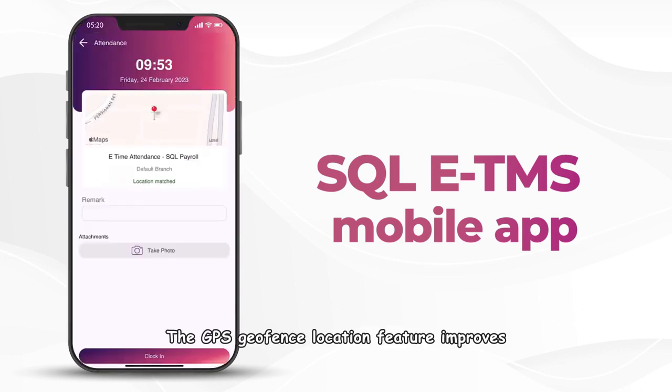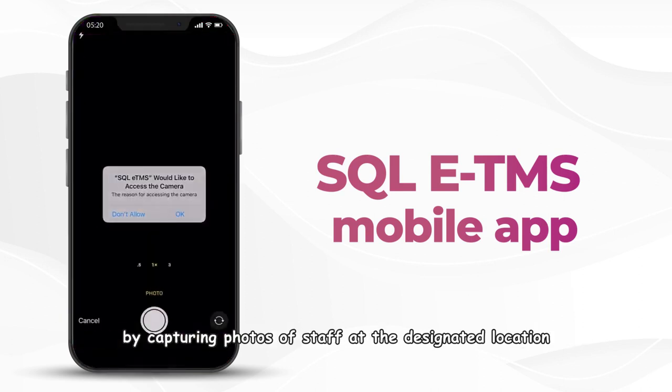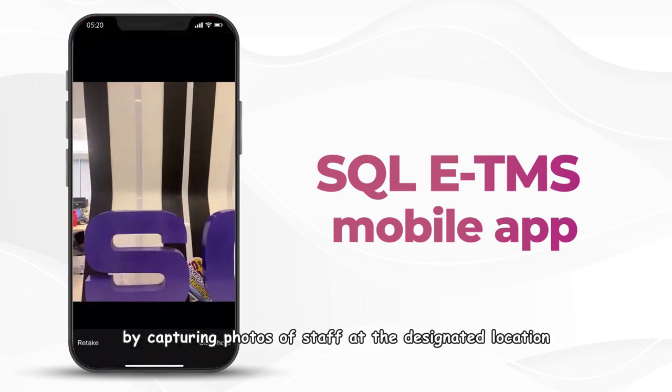The GPS Geofence location feature improves attendance accuracy and reduces time fraud, while the site photo feature adds an extra layer of accountability by capturing photos of staff at the designated location.